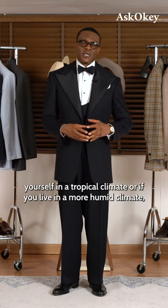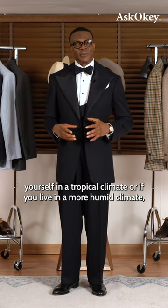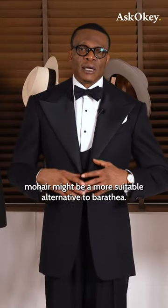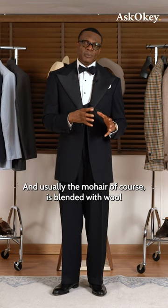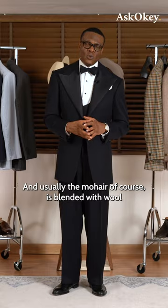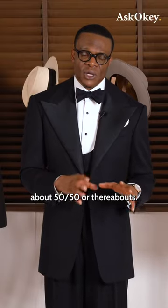So if you find yourself in a tropical climate, or if you live in a more humid climate, Mohair might be a more suitable alternative to Baratheia. Usually the Mohair is blended with wool, about 50/50 or thereabouts.